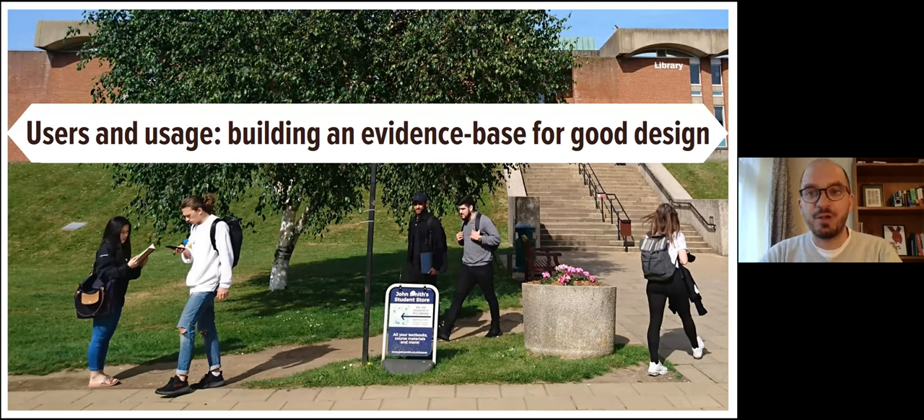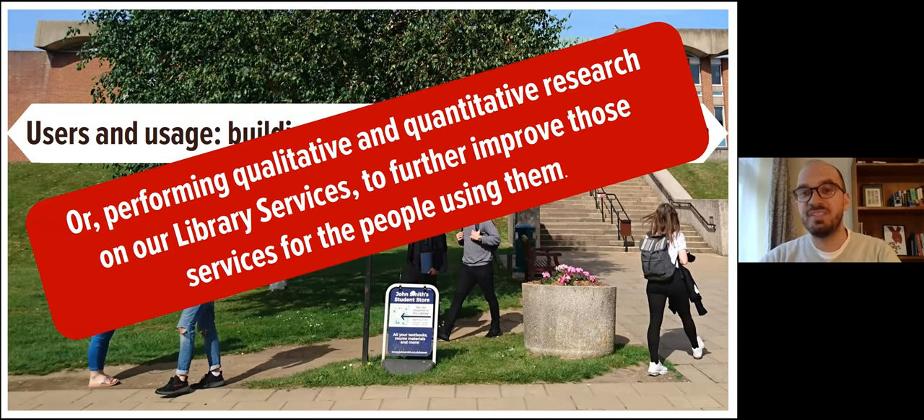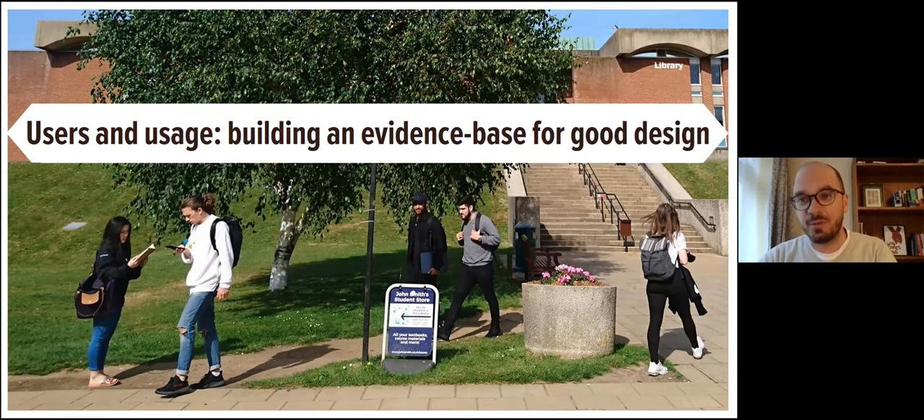This is what I want to talk about today — or in the language of research librarians at RLUK — performing qualitative and quantitative research on our library services to further improve those services for the people using them. This picture in the background is one I took a few summers ago outside the library. It's a reminder of the desire lines that our users take. Whatever structures we build, they tend to find the quickest way to find the information they need and to navigate them.